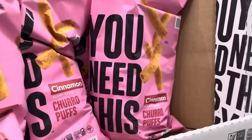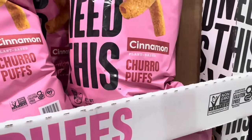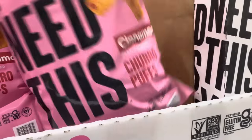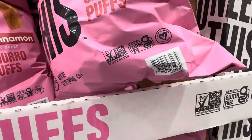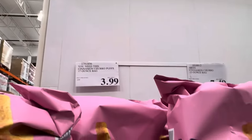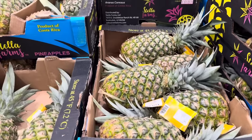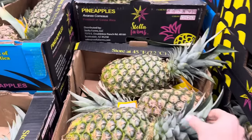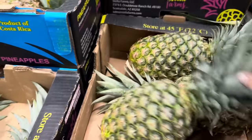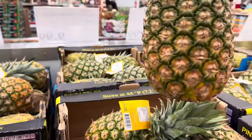I love how direct this bag is — you need this. Cinnamon plant-based churro puffs. It is a huge bag, non-GMO, gluten-free, and certified vegan. You get a lot in there. Limited time only $3.99. Do you need this? It says you do. I really need pineapple in my life because it's just good — I'm going to get one for $2.89.